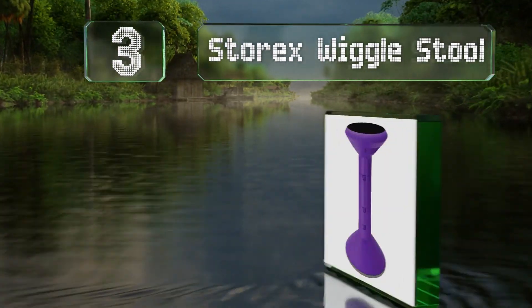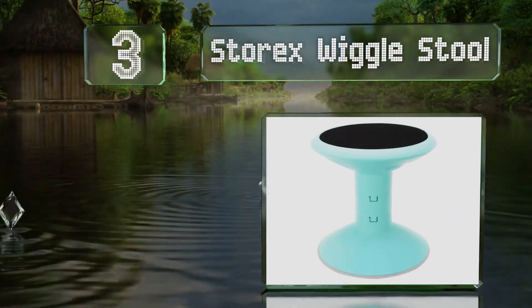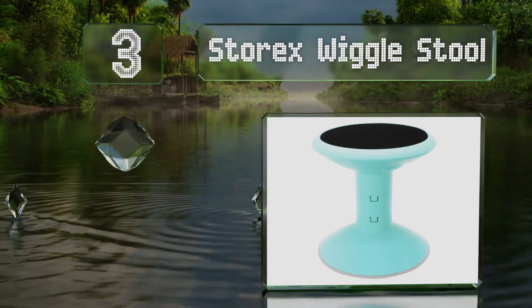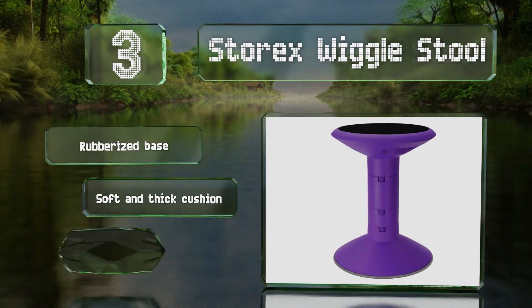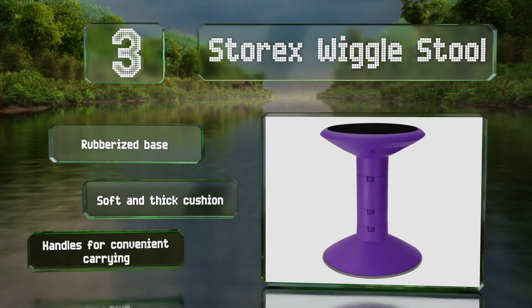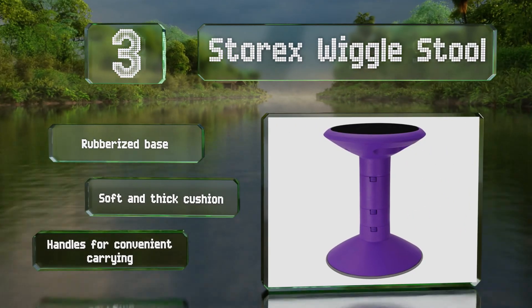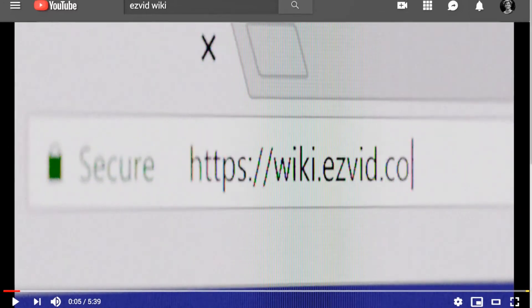Nearing the top of our list at number three, if your main purpose for getting one of these is to minimize distractions in the classroom, you might appreciate that the Storex Wiggle Stool has a tamper-proof adjustment system so kids can't mess with it while they're supposed to be working. It also features a rubberized base, a soft and thick cushion, and handles for convenient carrying.